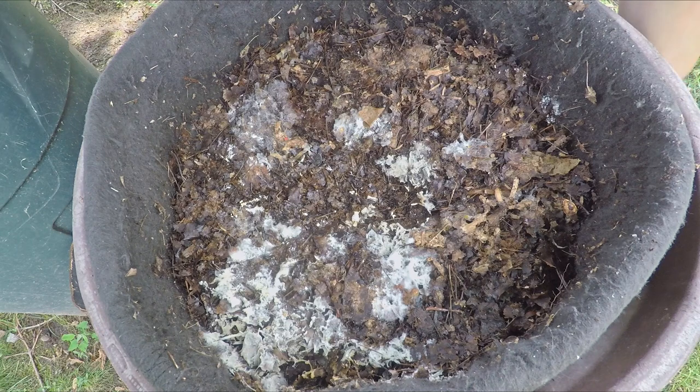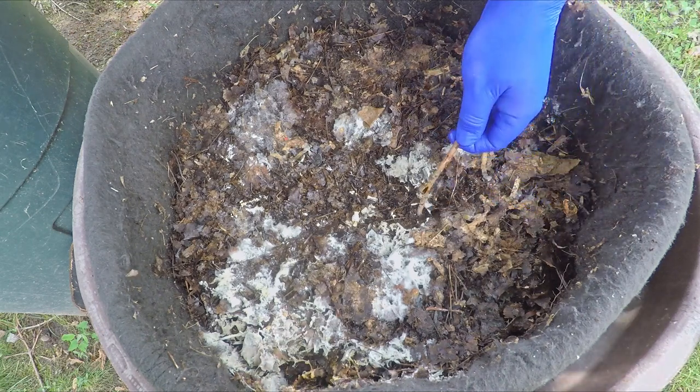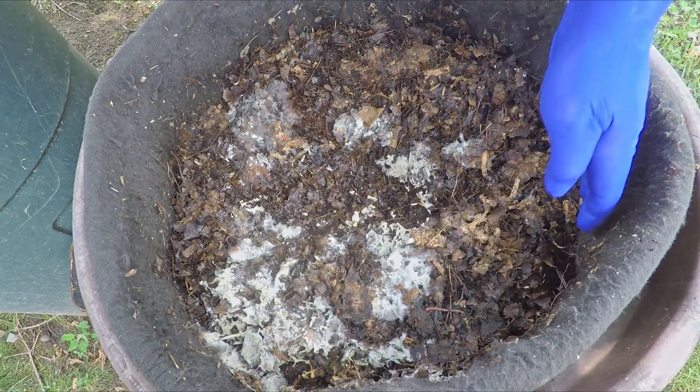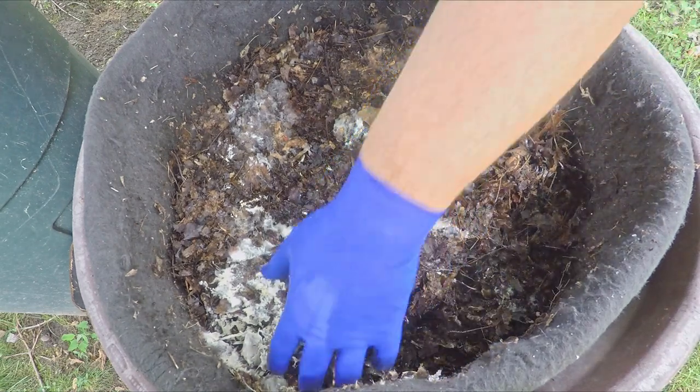Oh, what is that? Oh, it's a stick — I thought it was a slug. A large stick like this is just going to put a hole in my glove and it's not going to end up becoming vermicompost anytime soon. So maybe it's the sort of thing we could pull out of here.